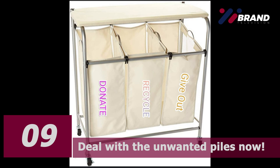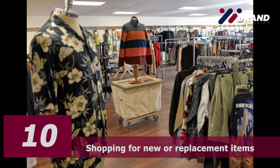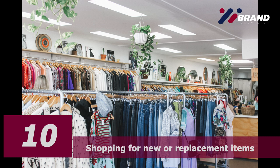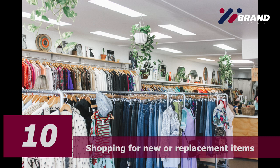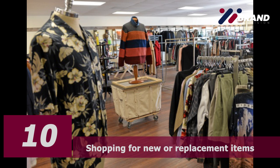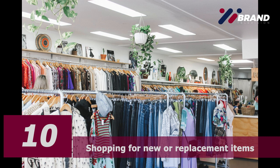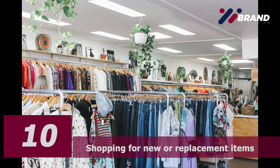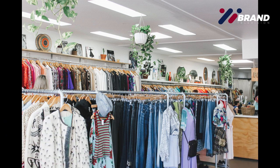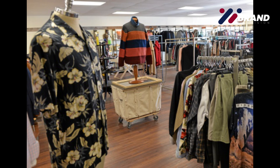Move the unwanted piles into bin bags or boxes and deal with them right now by taking them for recycling, to a charity, or to a friend. Last but not least, number ten: shopping for new or replacement items. If you've decluttered your closet and kept only what you really want, you might find you need to buy one or two more pieces. Shop according to your budget. Shopping intentionally can help you save money by ensuring you're buying things you only really want or need. Too many of us get caught out with impulse buys when we see big red sale signs or don't have a clear vision for what clothes we want.